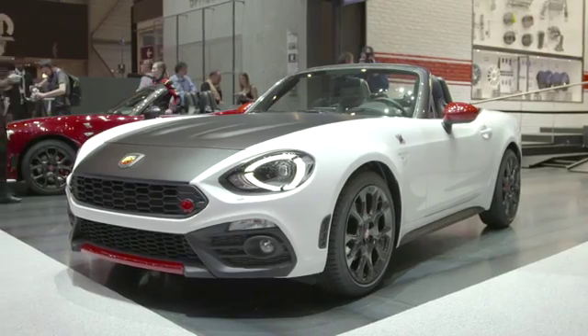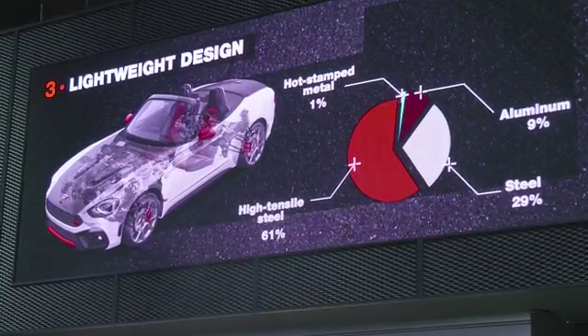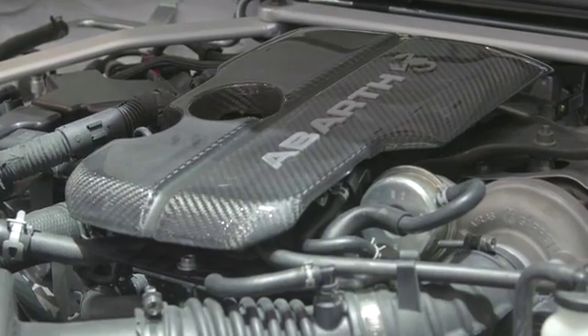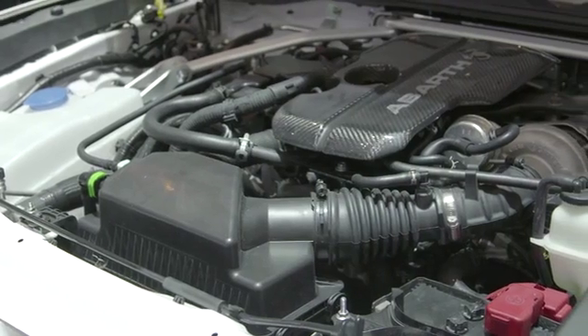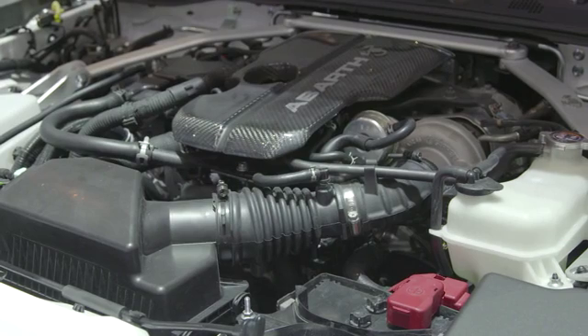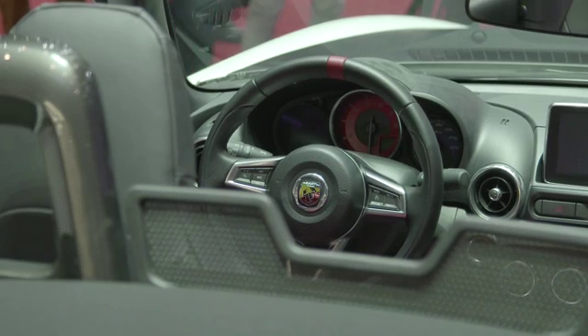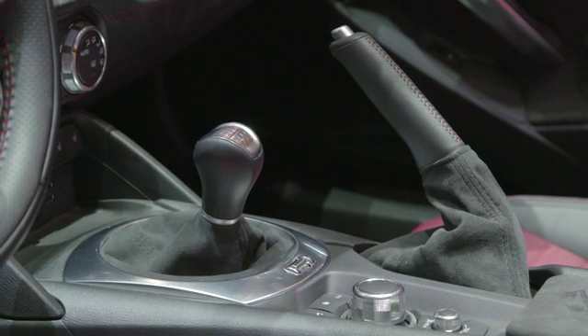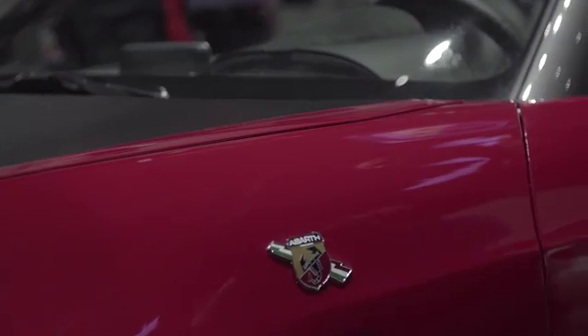This non-conventional car is destined to become an icon of driving pleasure, just like its predecessor. Its features include rear-wheel drive, sophisticated suspensions, and a 4-cylinder 170-horsepower 1.4-litre multi-air engine with a top speed of 230 km per hour.